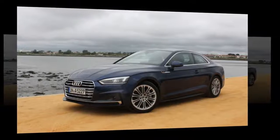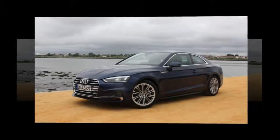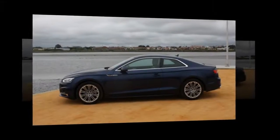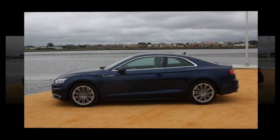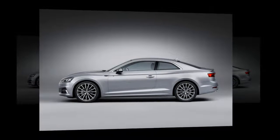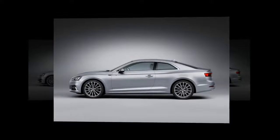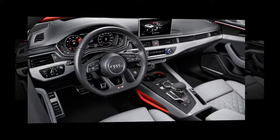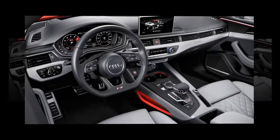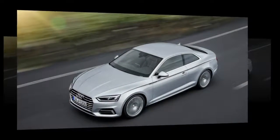Our recent Audi test car had a plethora of badges adorning its bodywork. There was the one identifying the manufacturer, one specifying the model, and another detailing its engine credentials. Most importantly, though, was the one declaring Quattro. You will find this badge on pretty much any of the firm's output nowadays, but here it was attached to a two-door coupe with a beefy petrol engine and sporty pretensions, evoking memories of the classic Quattro Coupes of the 80s and 90s.